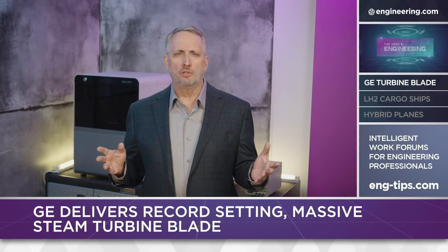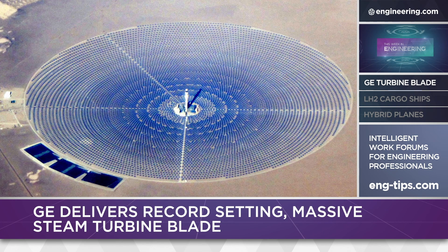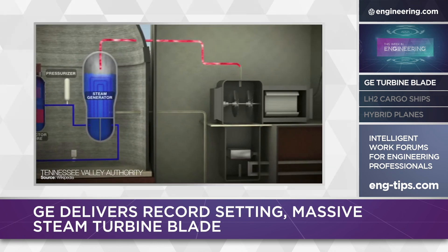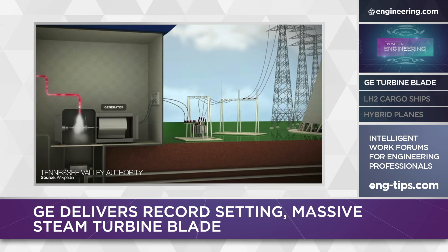In electrical power generation, there are a lot of ways to generate heat to spin a turbine. Focused sunlight, fossil fuels, and nuclear have been the technologies of choice for over a century, but in every case, converting the heat energy trapped in steam into rotational motion to spin generators is the way most of the world gets its power.